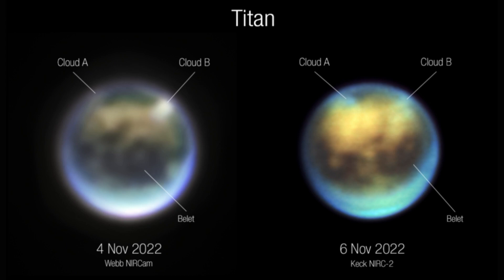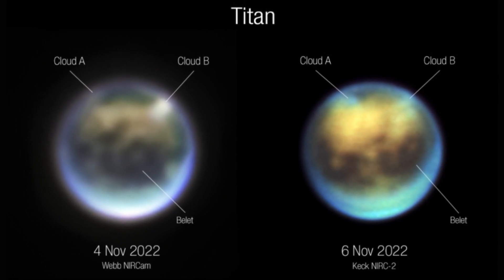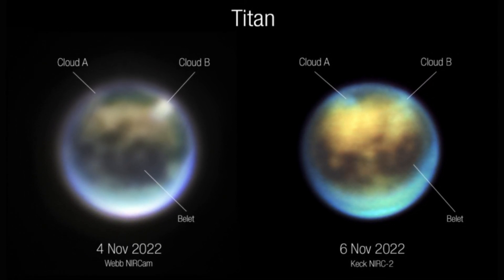And the scientists were thrilled at the data JWST sent them. 'At first glance, it is simply extraordinary,' wrote Sebastian Rodriguez, an astronomer at the University Paris site and colleague on the research, in an email shared in the statement. 'I think we're seeing a cloud.' As they poured over the data, the researchers identified not one but two clouds, including, intriguingly, one located over Kraken Mare, the largest of Titan's seas.